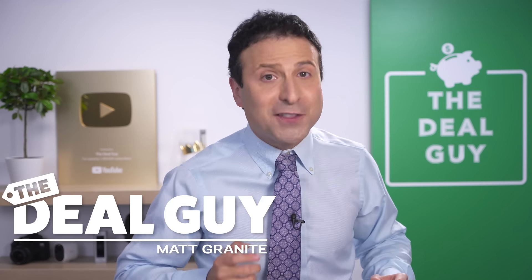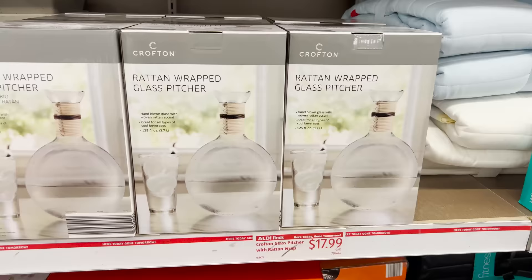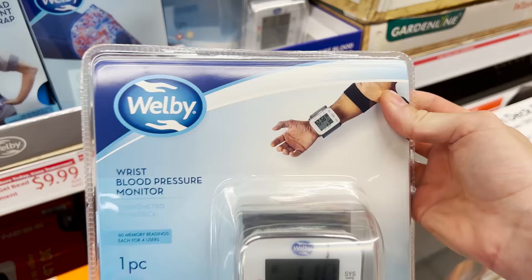These are the top 10 things you should be buying at Aldi this October 2022. And this month, there are some amazing and unexpected finds that you are going to love.